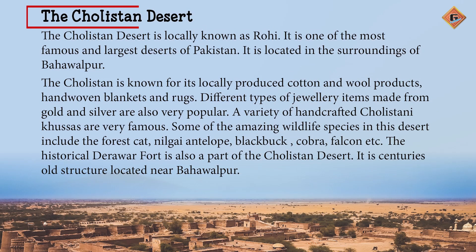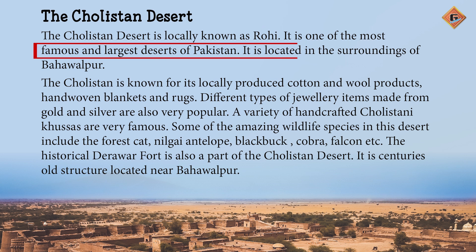The Cholistan Desert — Seherai Cholistan. The Cholistan Desert is locally known as Rohi. It is one of the most famous and largest deserts of Pakistan. It is located in the surroundings of Bahawalpur. Seherai Cholistan ko makaami toor per Rohi kaha jata hai. Yeh Pakistan ke mashur bode sehrao mein se ek hai. Yeh Bahawalpur ke girdo nawa mein waqya hai.